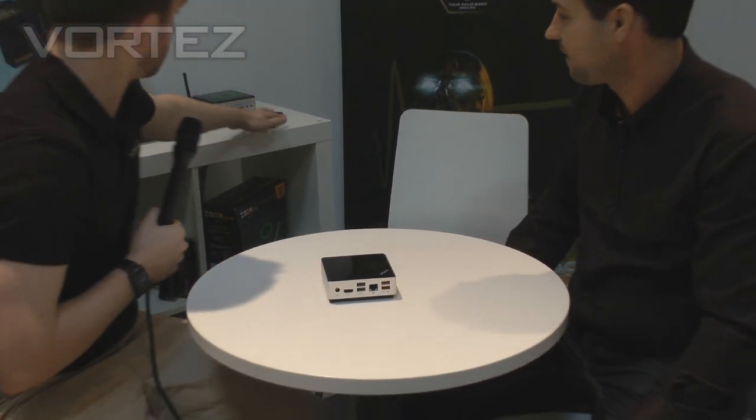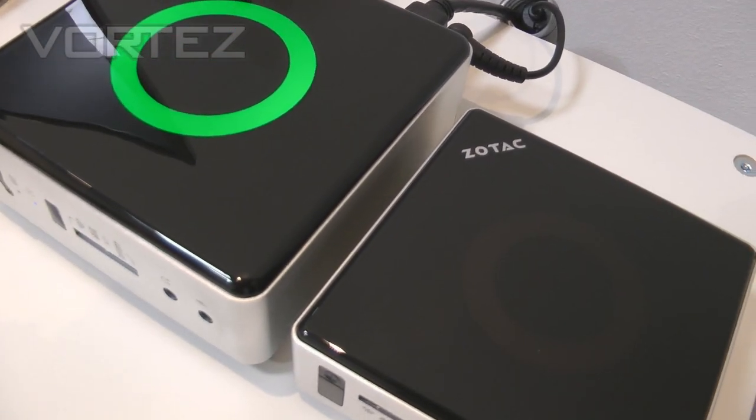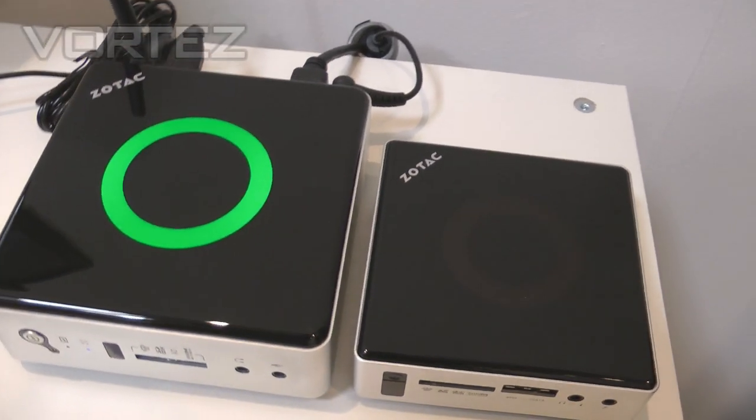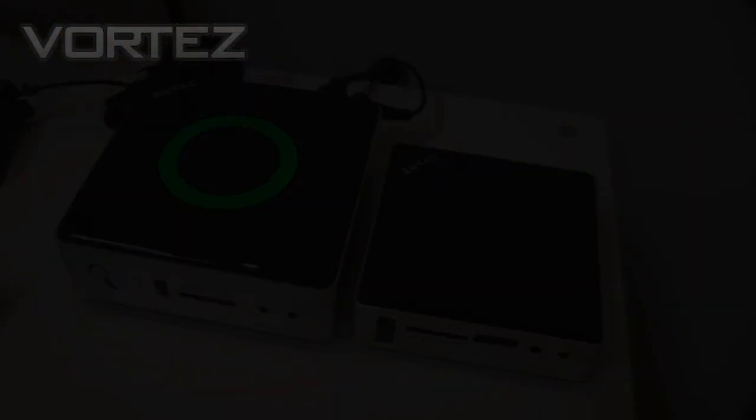Yeah, it looks pretty small. I mean, compared to your standard Z-Box it's tiny in comparison. It's a brand new product and we're really excited about this one. We can actually claim it to be the world's smallest PC at the moment, so we're quite proud of that.